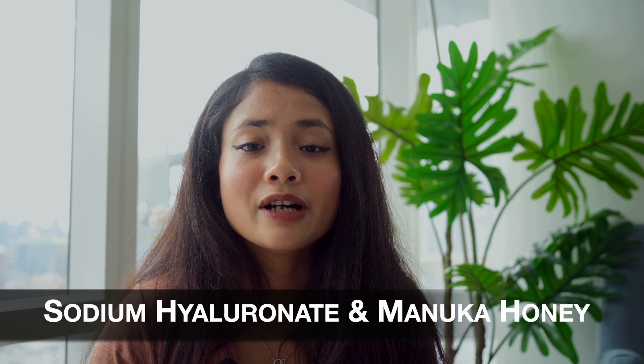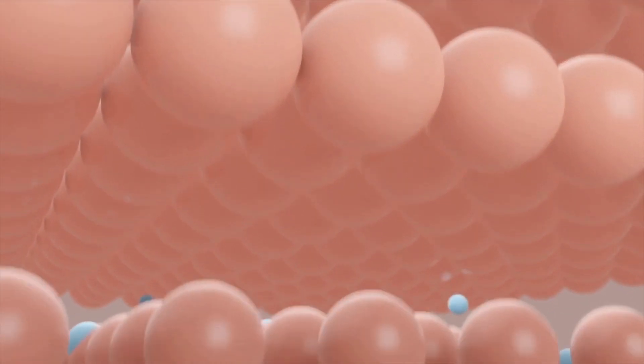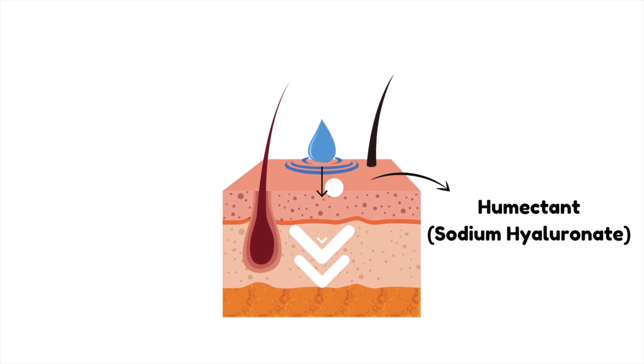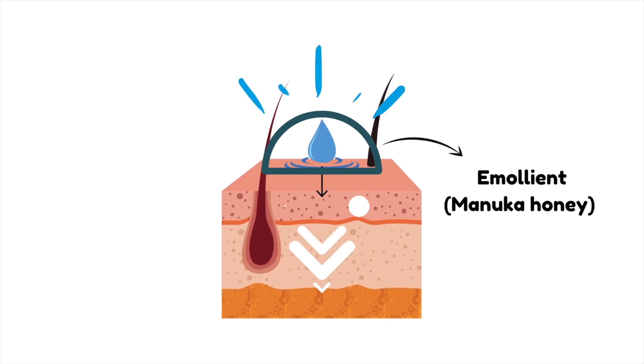The last pair is sodium hyaluronate with manuka honey. Sodium hyaluronate is smaller than hyaluronic acid in size, which allows it to hydrate deeper layers of skin. Manuka honey helps it do its job even better — the two work hand in hand. Sodium hyaluronate, as the humectant, pulls moisture into the skin, while manuka honey, as the emollient, helps the skin hold on to that moisture. Sodium hyaluronate reduces the appearance of fine lines and wrinkles and hydrates the cells, but it needs to be sealed in with a moisturizer or oil to retain moisture — and that's where manuka honey comes in.